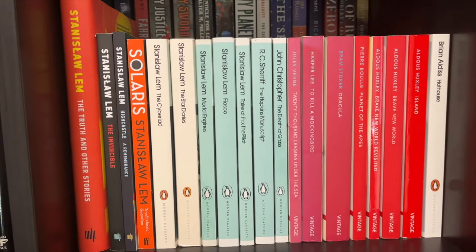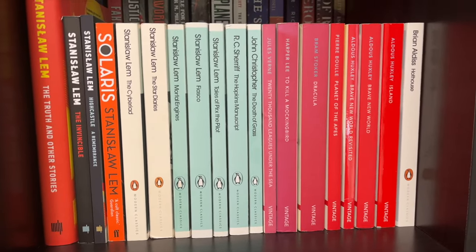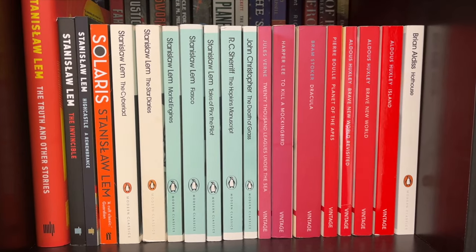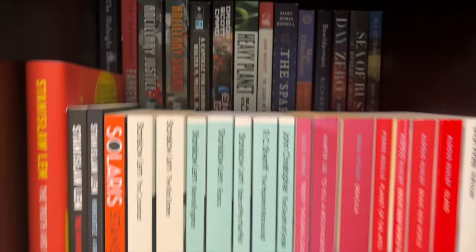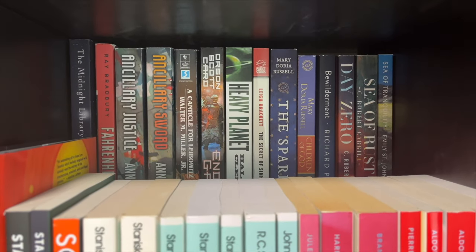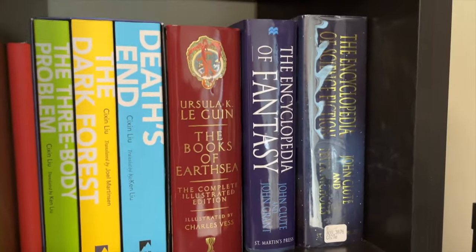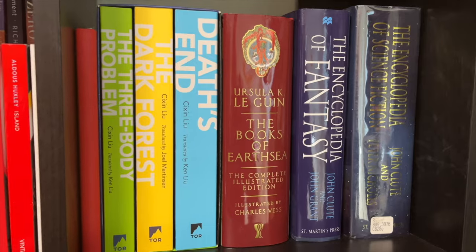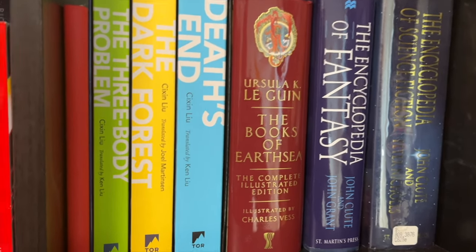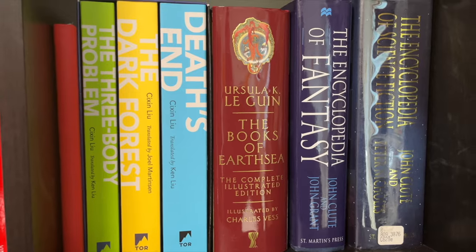Our next shelf is another new favorite for me: Stanislaw Lem. I collected his works and then decided I'd just like to keep collecting the Penguins that had similar colored spines. Brian Aldiss' Hothouse is out of place, but it keeps the Stanislaw Lem books together. In the back we simply have a variety of B-format books. Then we have my reference books on both science fiction and fantasy — Ursula K. Le Guin's The Books of Earthsea complete illustrated edition illustrated by Charles Vess, the Three-Body Problem and its sequels, and a journal that I use.